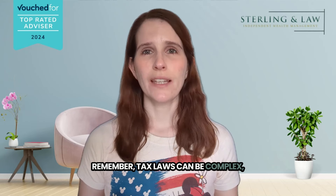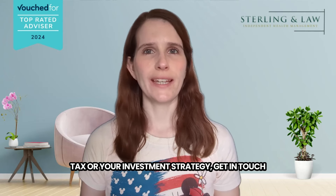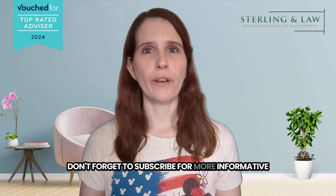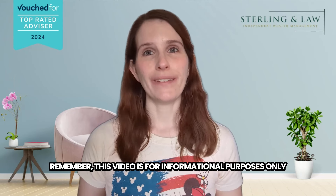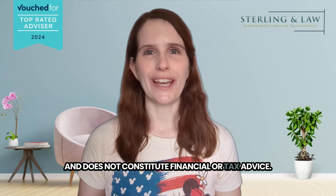Thanks for joining me today. Remember, tax laws can be complex, so consulting with a qualified advisor is essential for making informed decisions. If you have any questions about capital gains tax or your investment strategy, get in touch and drop me an email if you'd like to arrange a free initial consultation. Don't forget to subscribe for more informative financial content and hit that notification bell to stay updated on future videos. Until next time, happy investing. Remember, this video is for informational purposes only and does not constitute financial or tax advice.